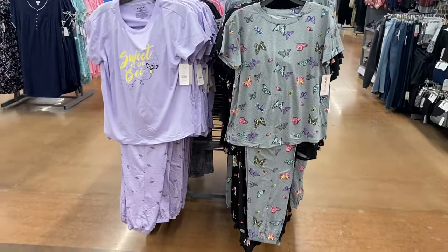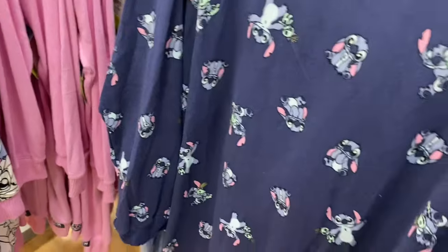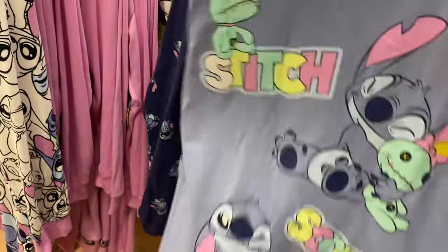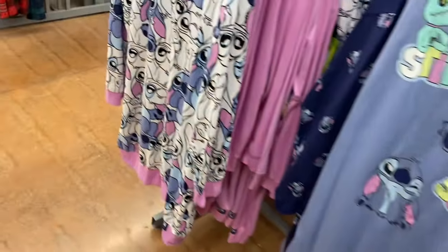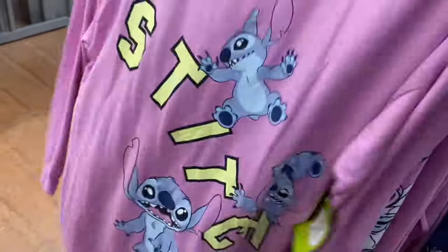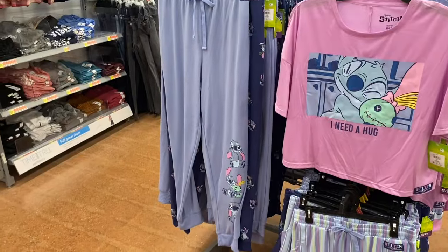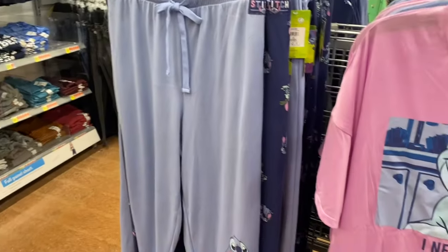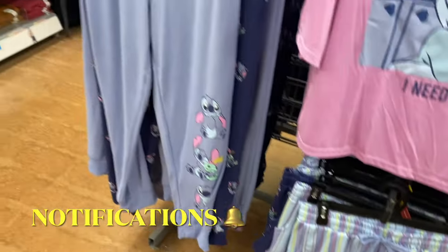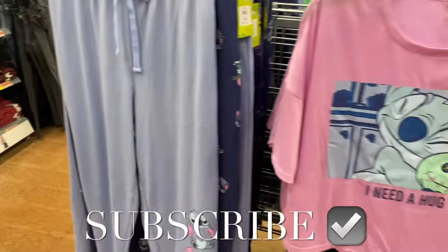They have so many Lilo and Stitch nightgowns too — these are long sleeve, $14.98. They have that one, or this one with Stitch and Scrump — super soft material. They also have this one in great colors that says 'Stitch.' There are some other things on the other side — they have Stitch joggers in two different patterns, a Stitch shirt, and Stitch shorts. I had so much fun showing you everything! If you like my channel, go ahead and like, subscribe, and comment, and I'll keep bringing more. Thank you for watching!